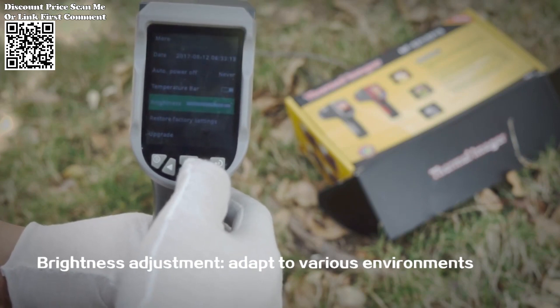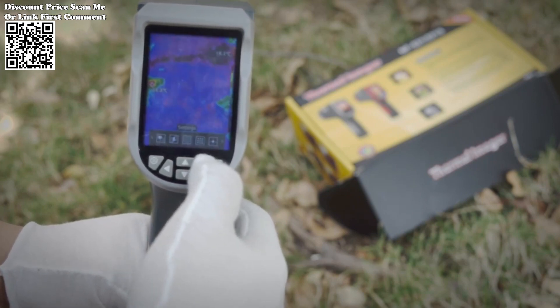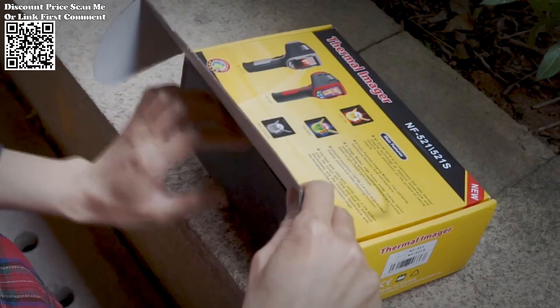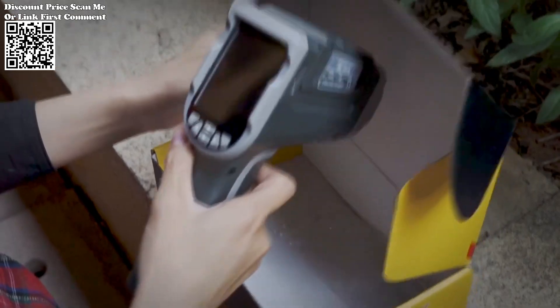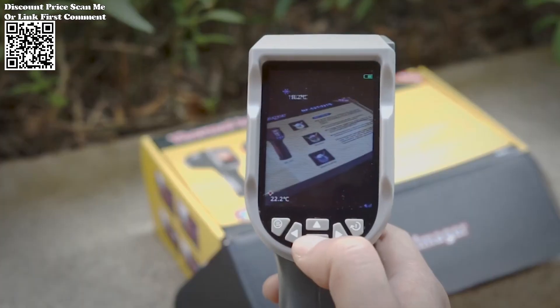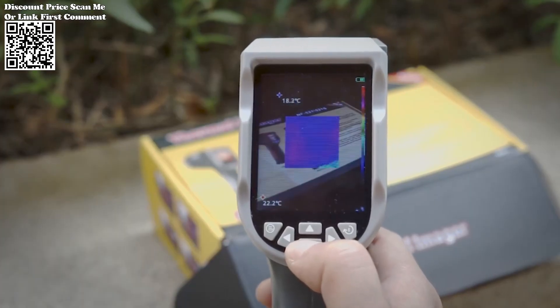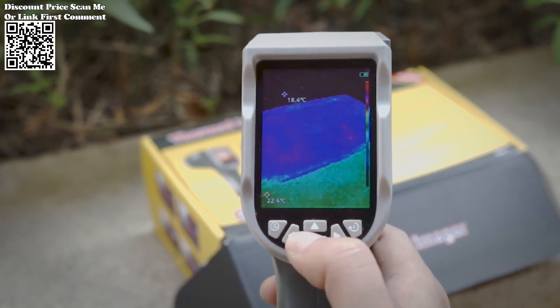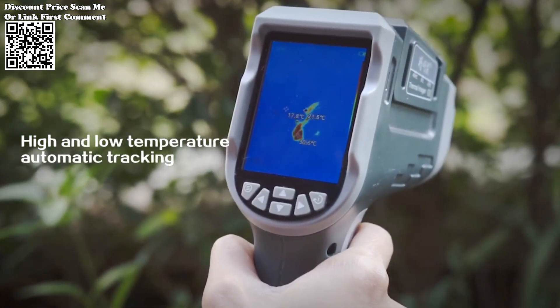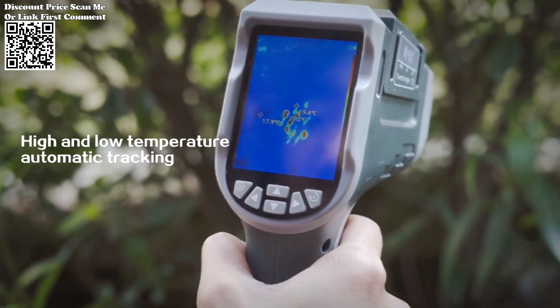The Neuafa NF521's versatility extends beyond its technical specifications. From detecting heat loss in residential buildings to pinpointing faulty components in electronic systems, the applications are extensive. The thermal imaging camera finds its utility in a myriad of fields, such as electrical maintenance, automotive troubleshooting, and even preventive maintenance in industrial settings.